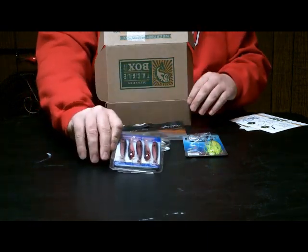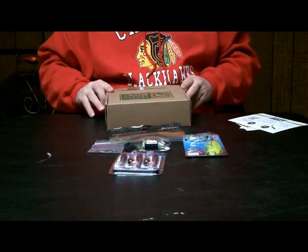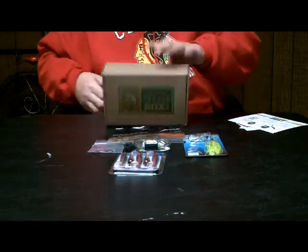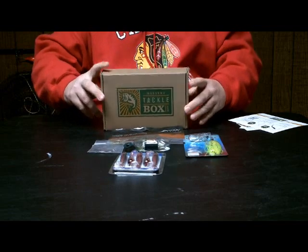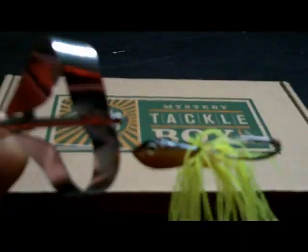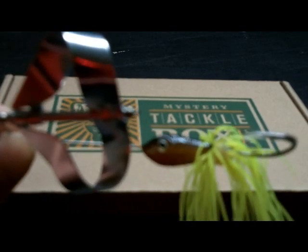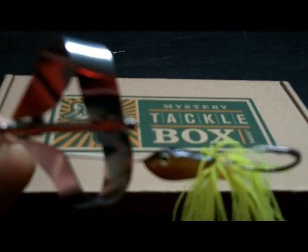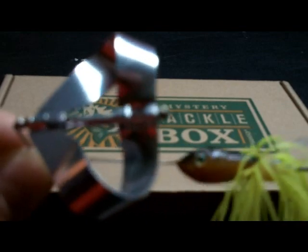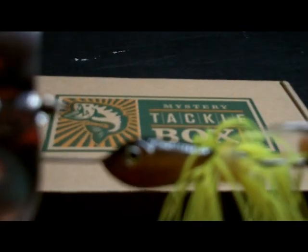And those are the lures for January. Let's take a closer look at each one. Here's the Helix Buzz by Sharp Truce — nice quality work on the head.